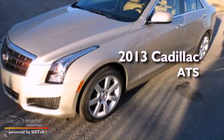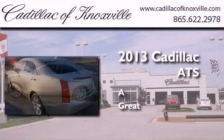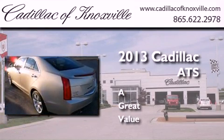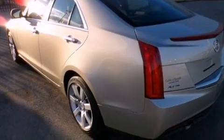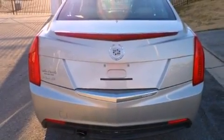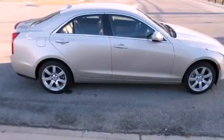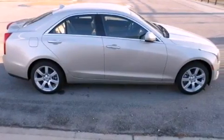This is a brand new 2013 Cadillac ATS. Its top features include direct injection, a navigation system, keyless ignition, a sunroof, a low tire pressure indicator, aluminum wheels, and run-flat tires.